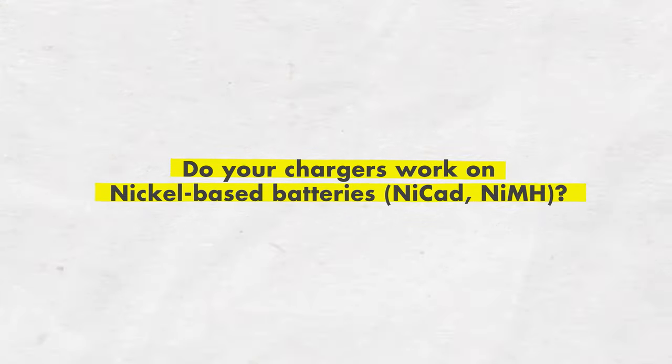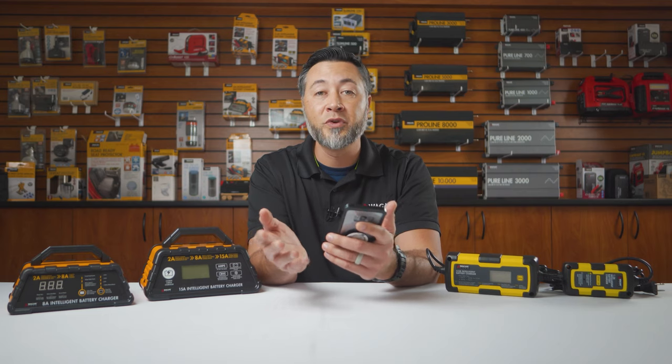Do your battery chargers work on nickel-based batteries like NiCad or nickel metal hydride? No, our chargers are not meant for that — they're meant for standard 12-volt and 6-volt automotive batteries and, of course, the LiFePO4 battery.